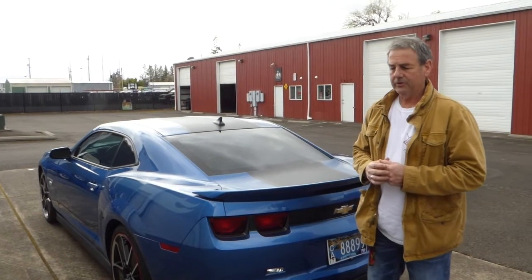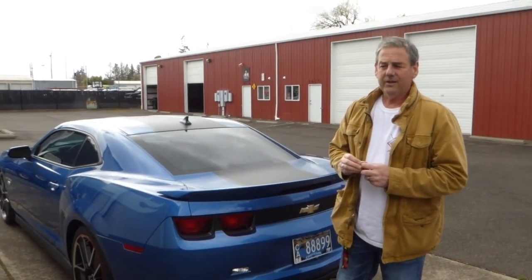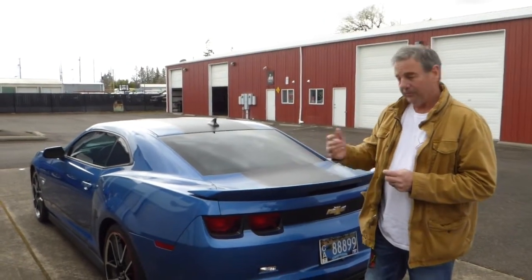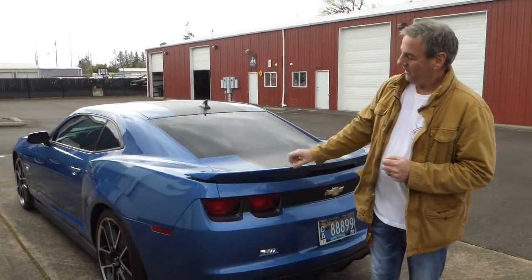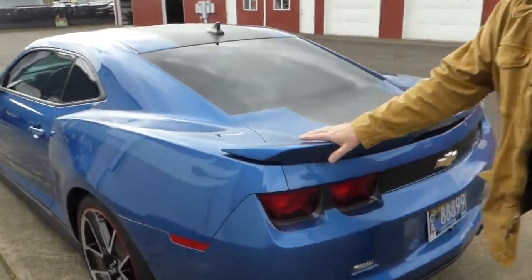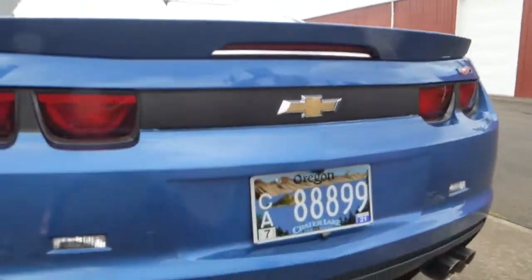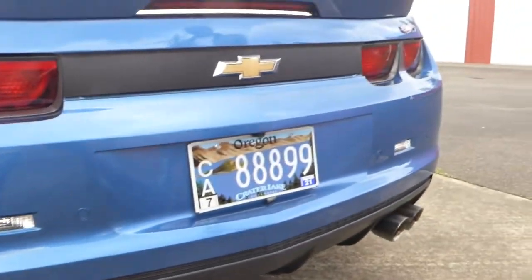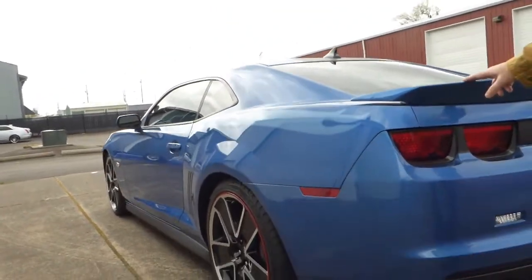With the Hot Wheels package you got quite a bit — it was about a $6,995 option. You got quite a few goodies including this rear spoiler and rear diffuser, similar to what you would have seen on a ZL1 at the time, and they installed those as part of the Hot Wheels package.